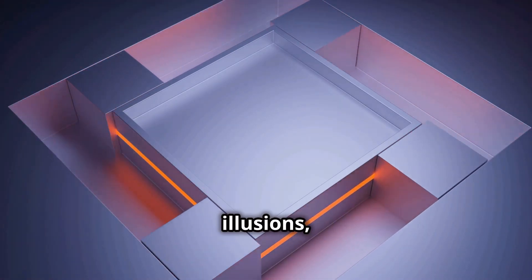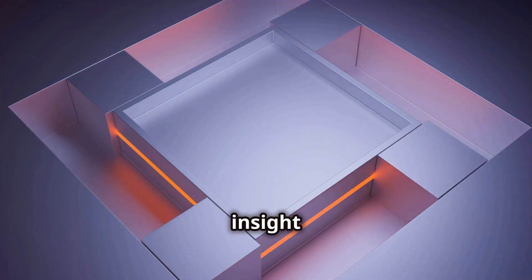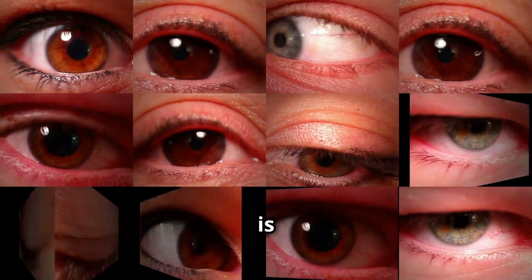By exploring these illusions, we can gain insight into how our brains work, and how our perception is constructed.